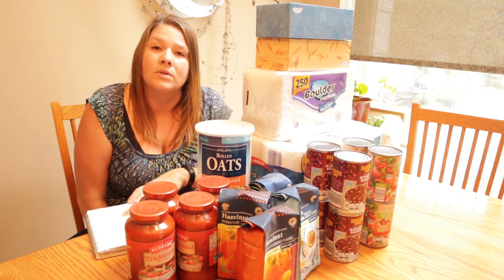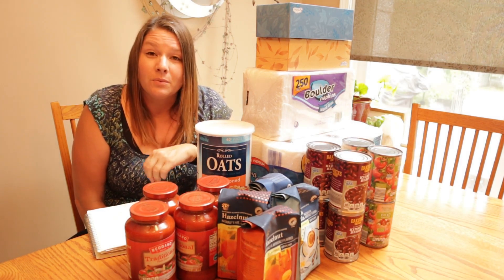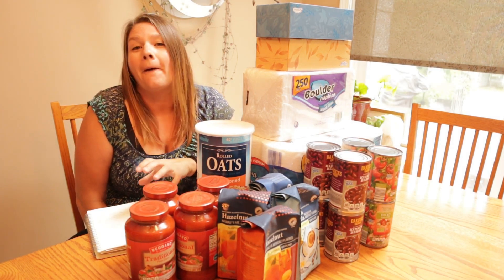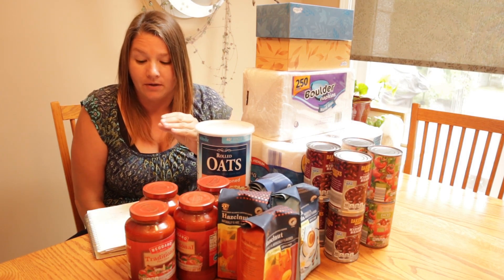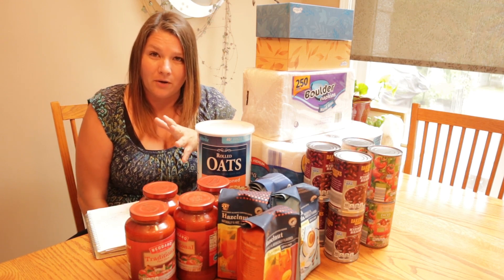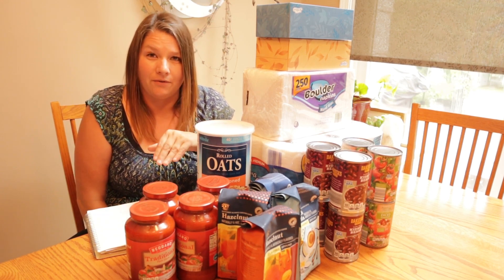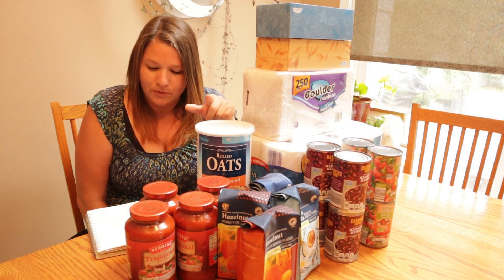That was the most expensive thing on this trip. I was within my budget again this week, but this is the closest I've been to being at the very top of the budget. In previous weeks I've had a little bit of wiggle room; this week I did not have a whole lot of wiggle room at all, in part due to the coffee.